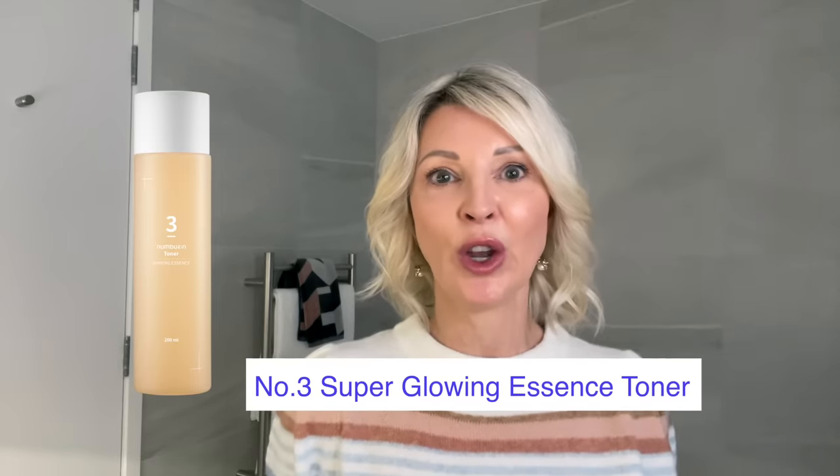Firstly, the must-have product is the Super Glowing Essence Toner. This product surprised me. It immediately soothes my skin on the very first application, making it feel so soft and hydrated. And after one week of using it, my skin texture really improved. I felt that my skin was smooth and firm, and the tight, sensitive feeling that I had been experiencing prior to using this had completely gone.